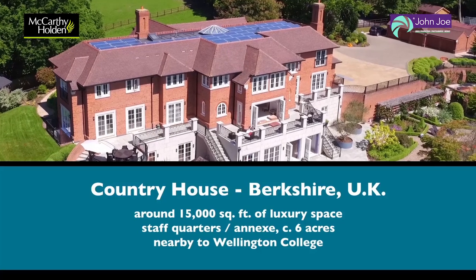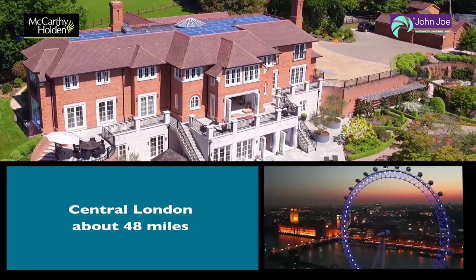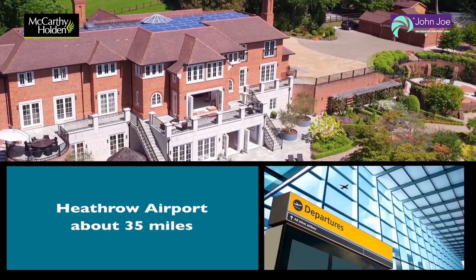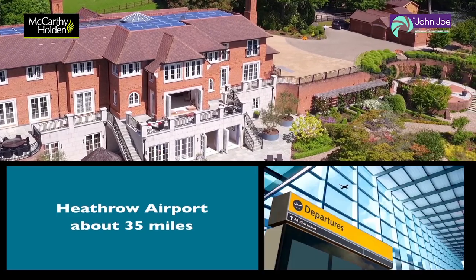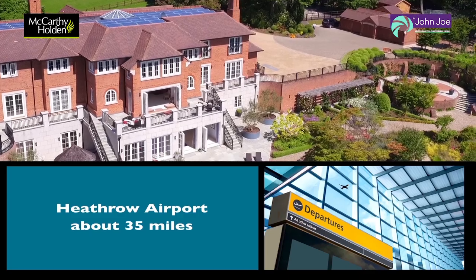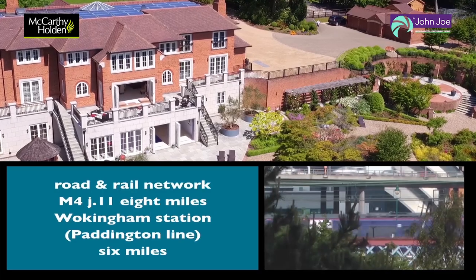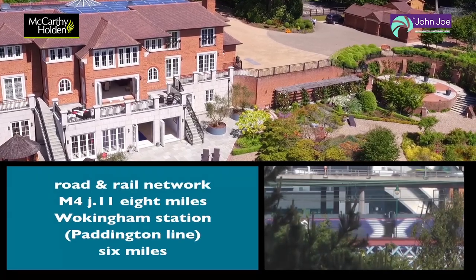The property is located about five miles to the south west of the charming market town of Wokingham. There is excellent schooling in the area, including Wellington College which is about a mile distant. The property is also well placed for the commuter, with both the M3 and M4 motorways within easy reach, and Heathrow Airport is about 35 miles.